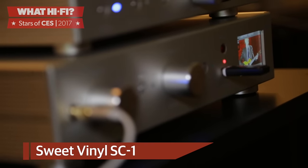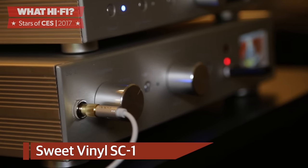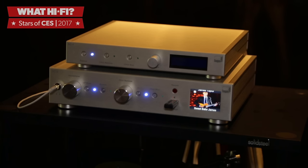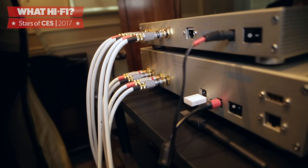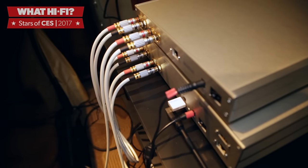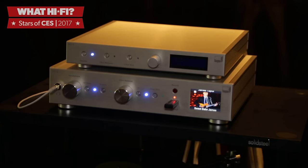Every vinyl lover has encountered the problem of how to make older, perhaps less well cared-for records sound better, and Californian company Sweet Vinyl has come up with this intriguing solution. The SC1 is a digital noise filter that removes the pops and clicks on old records in real time. A special algorithm can detect, isolate and remove only unwanted noise, leaving the original music intact. Costing $1,500, it can also work as a high-res analogue-to-digital and digital-to-analogue converter, so you can upsample your music for higher quality playback.